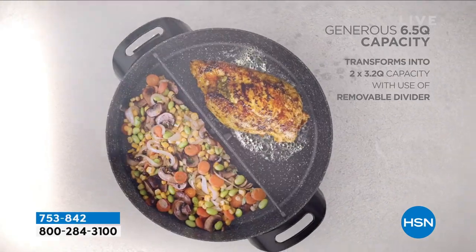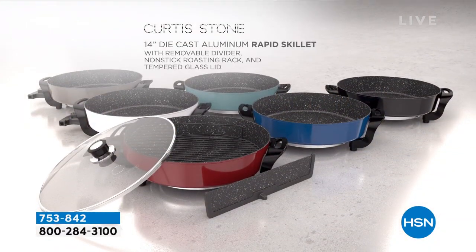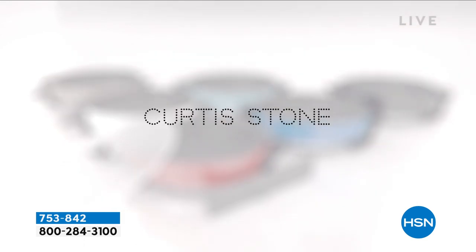You will use it every single day — breakfast, lunch, and dinner — whether it's stir-frying or steaming. We have a steamer as well. Valerie, I'm going to be quiet so you can tell them about the colors, because I don't know what we've got left, but I know it's not much.